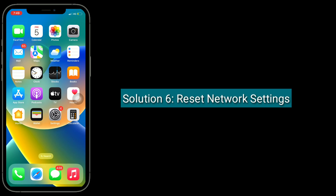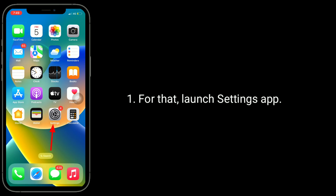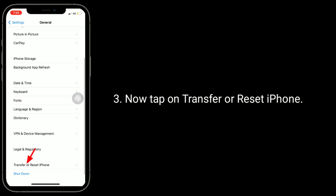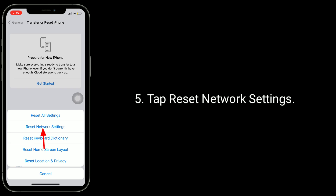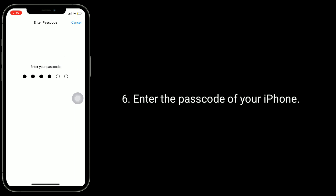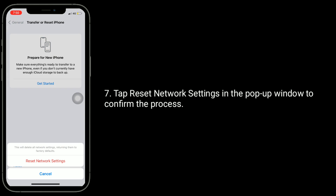Solution 6 is to reset network settings. Note that resetting the network settings resets your Wi-Fi passwords, so make sure you know your Wi-Fi passwords. For that, launch the Settings app, then tap on General, now tap on Transfer or Reset iPhone, here tap on Reset, then tap Reset Network Settings, enter the passcode of your iPhone, and tap Reset Network Settings in the pop-up window to confirm the process.